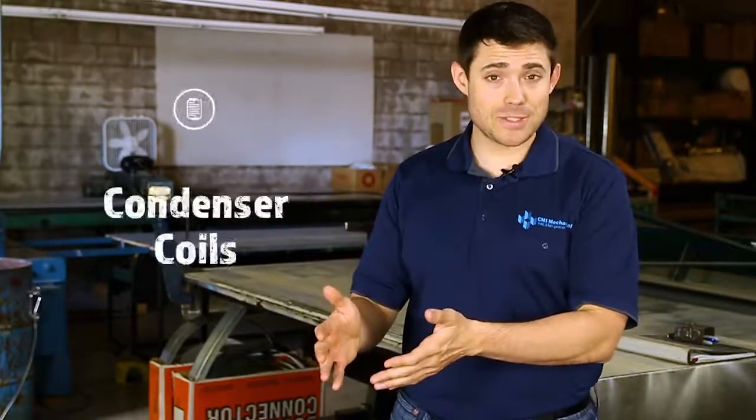There are two types of coils within your HVAC unit and both are integral to the system: evaporator coils and condenser coils.